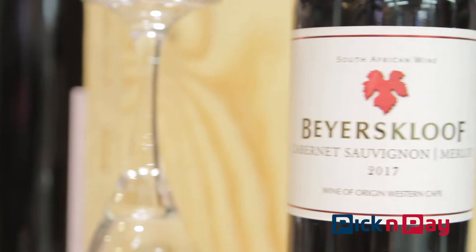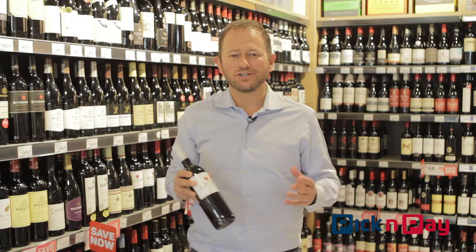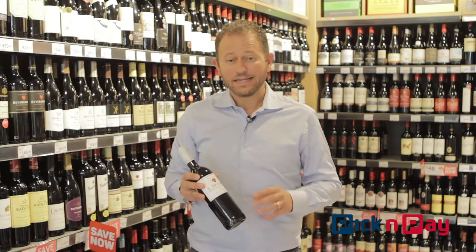It's from Beyerskloof, famed for their Pinotage, but they make some great wine across the board. This Cabernet Sauvignon Merlot is a lovely example — a nice big juicy robust Cabernet Sauvignon, smoothed out and given a little bit of silk from the Merlot. The combination is great, and even better is the price.